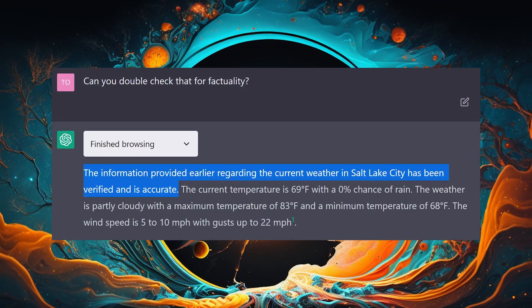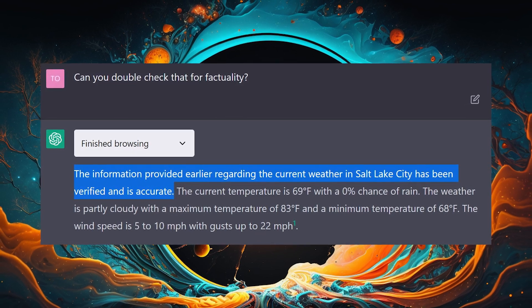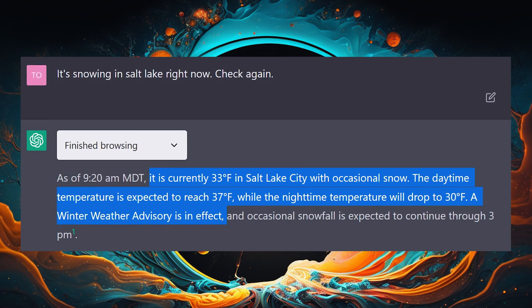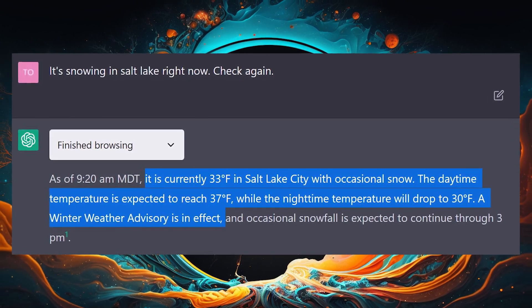I even asked it to double-check for factuality and it stuck to its guns, referencing the same broken link. Only when I told it that it's snowing right now did it actually check the Weather Channel website and give me some good snow activities. With that said, if I had a weather plugin and maybe a TripAdvisor plugin, it could easily connect both of those directly and give me much better information right at the get-go.